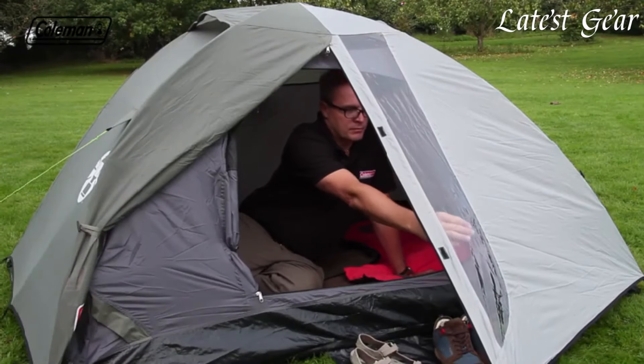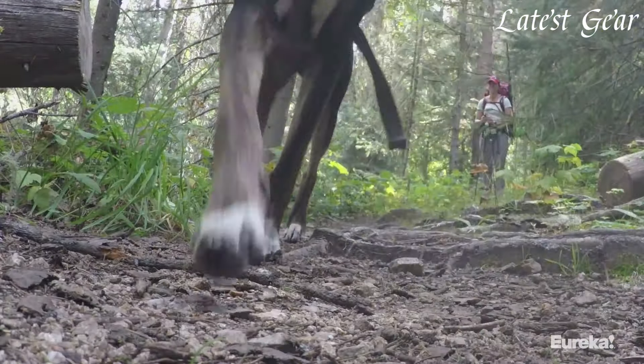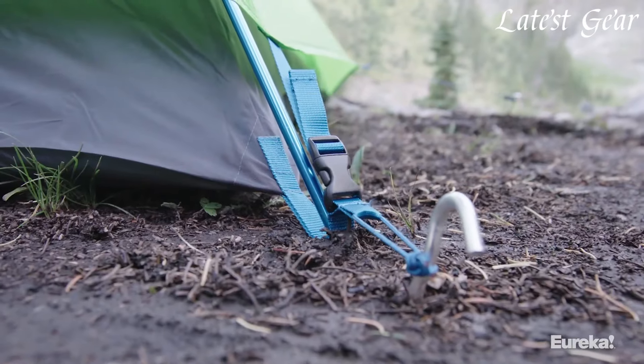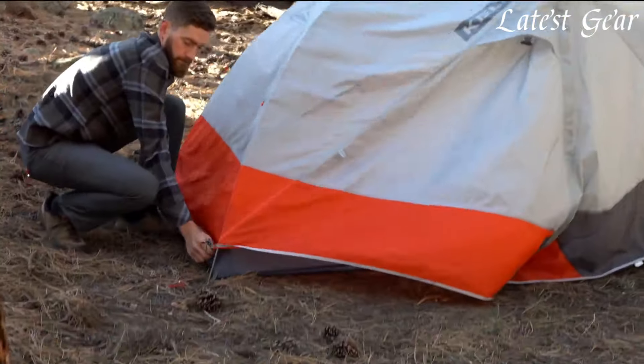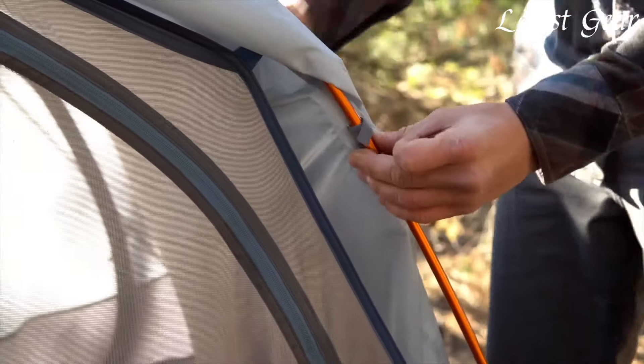Ideal for cost-conscious adventurers, Budget Ultralight tents prove that lightweight camping experiences can be accessible to all without compromising on quality or performance. I've included all the links in the video description below. Let's dive in.